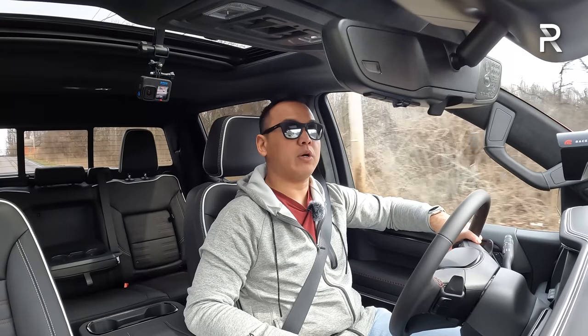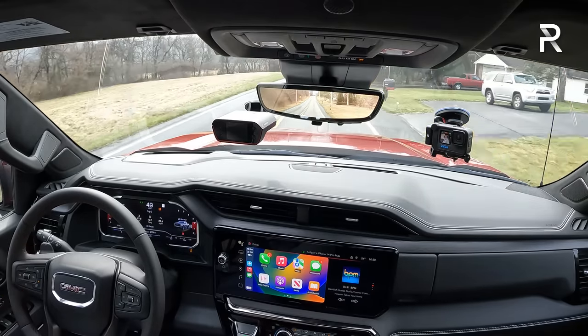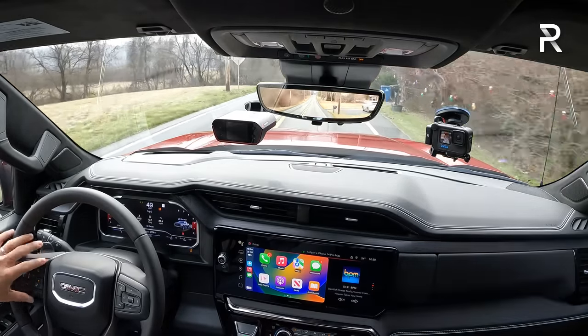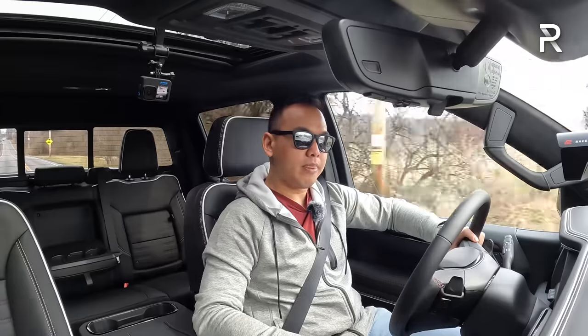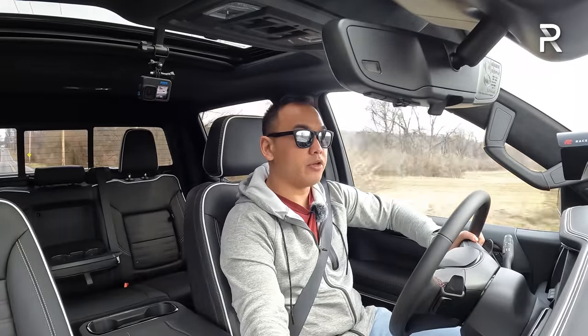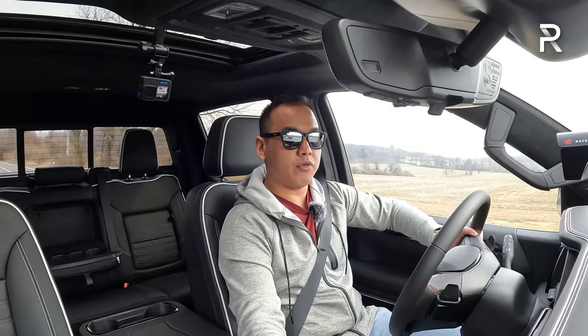You have to go to a Denali or Denali Ultimate trim for Super Cruise, where it's ultimately a $2,000 upcharge. I've tested it and it works really well — it's one of the best hands-free driving technologies in the industry. Overall, in terms of drive modes, this truck only has normal, off-road, and terrain mode. Terrain and off-road mode give you almost a one-pedal drive effect in low range with tons of engine braking to slow the truck down.